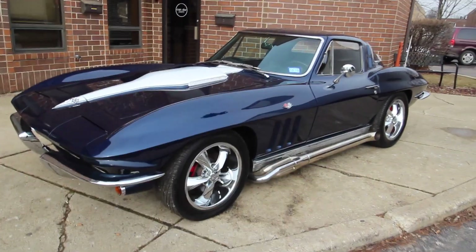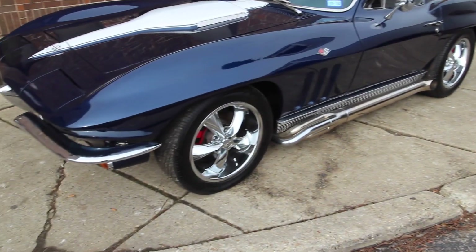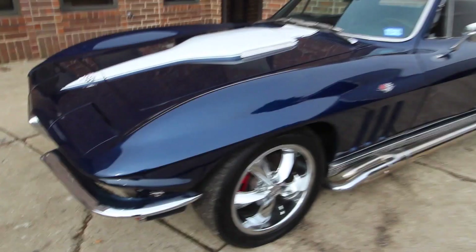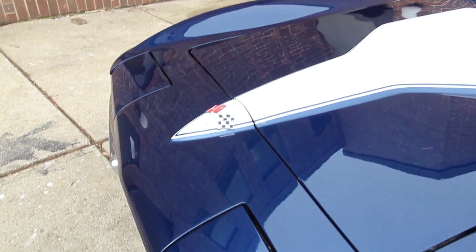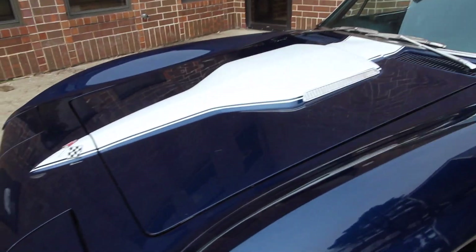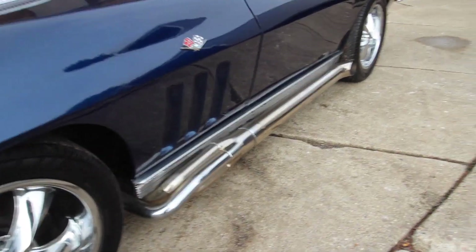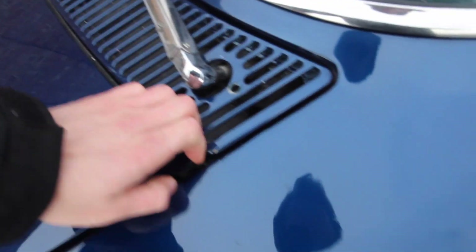The 1965 Chevrolet Corvette Coupe Resto Mod. This would be finished in its non-original 2015 Corvette Night Race Blue with the painted big block hood for '65-'66. It includes wheels with headers with side pipes. Restored completely — beyond a 3-year project, finished in 2018.